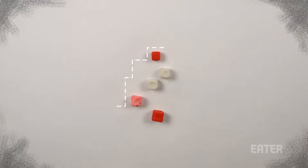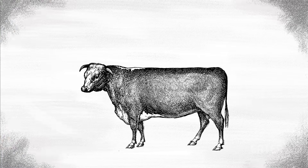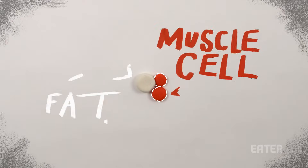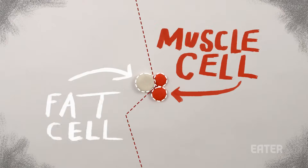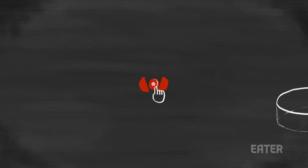Stem cells are the building blocks of essentially everything, from muscles to organs. Muscle tissue is harvested from the live animal in what is said to be a harmless, painless procedure. The tissue is made up of muscle and fat cells, which scientists separate from one another. What we need are the muscles, which are then dissected and cultured.